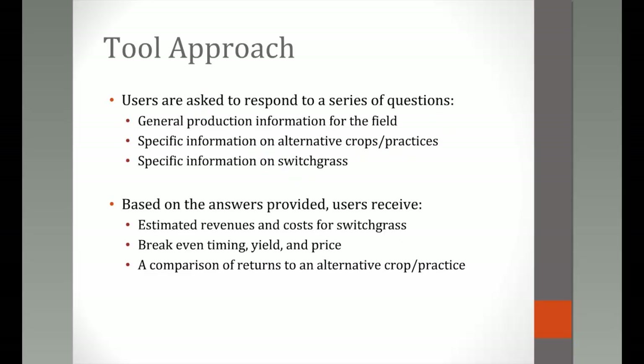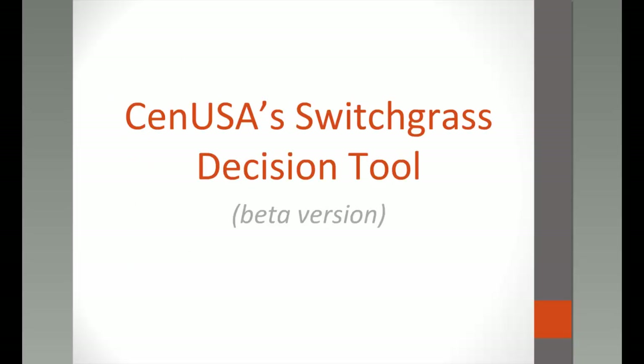We don't presume this is done perfectly, but we think it's a good first step in getting some of these practices right and the comparisons correct. We're going to share our screen to show the tool live, and Chad will lead us through that.